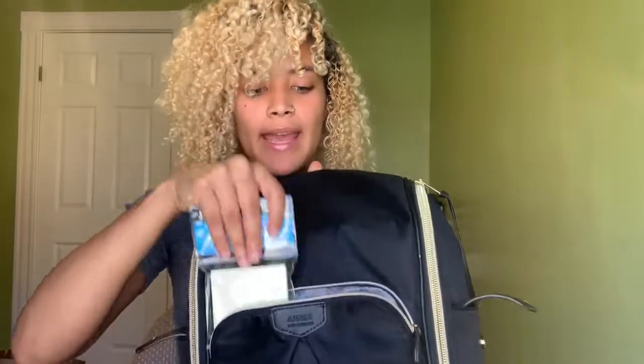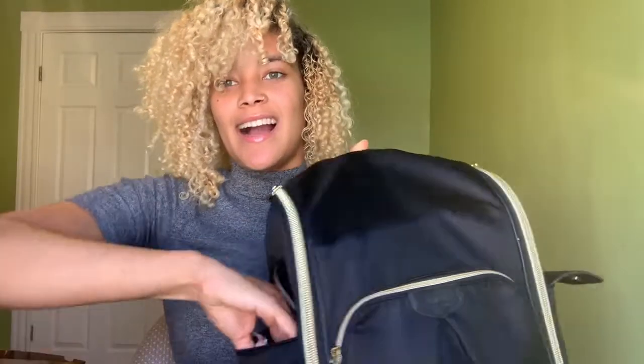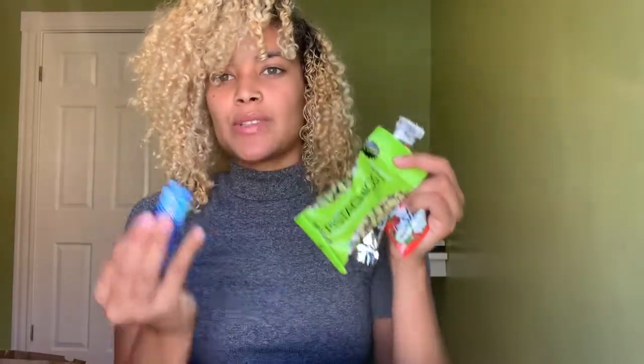In the small compartment I just have my sticky notes and a little stapler. On the side here I have snacks — I brought a couple of fruit snacks, pistachios, and gum. I like to keep these with me because I do get hungry in class, so I like to have a little snack.